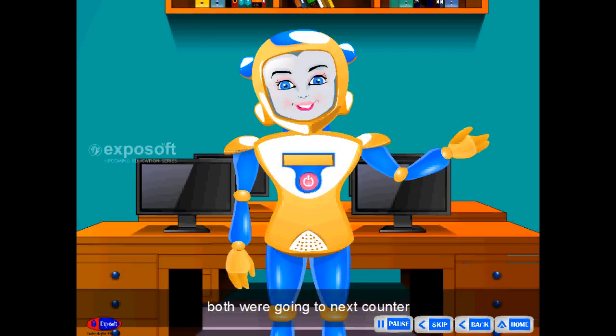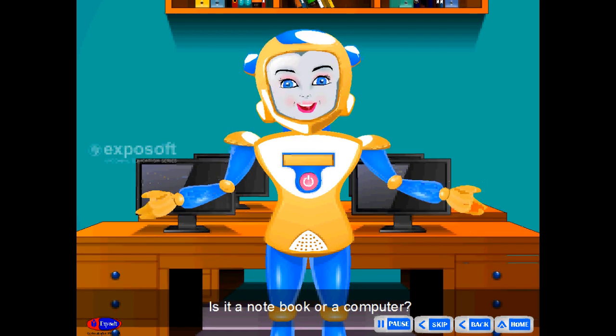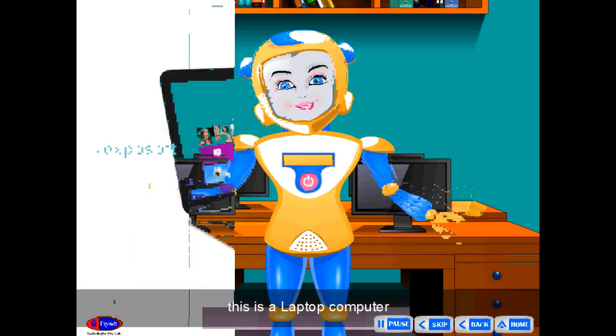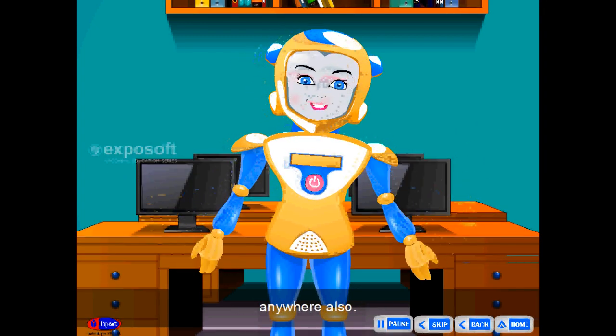Both were going to the next counter and searched for other items. Uncle, what is it? Is it a notebook or a computer? Sona, this is not a notebook. This is a laptop computer — also a lightweight one, and it can be carried anywhere.